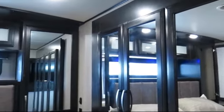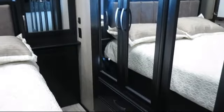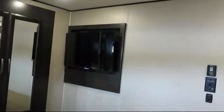LED interior lighting, kitchen island with double sink, rear bedroom, two pantries, roller shade window coverings, theater seating, and front living area.